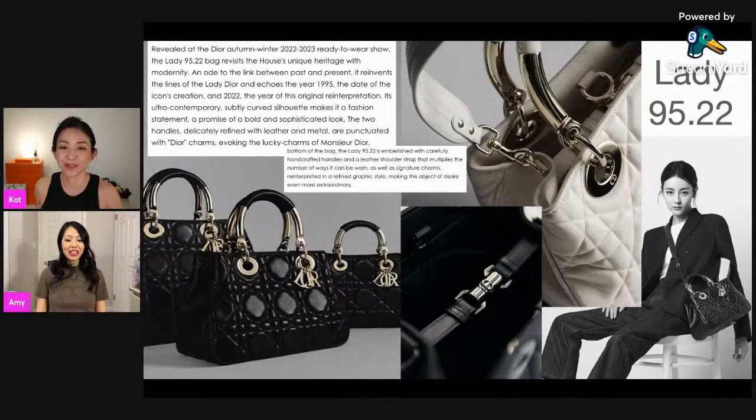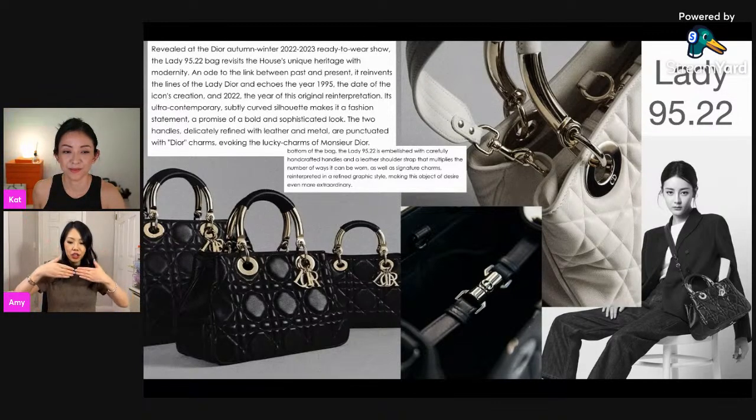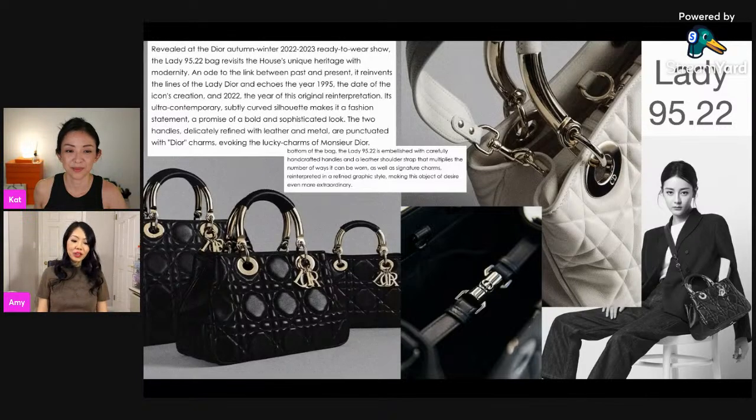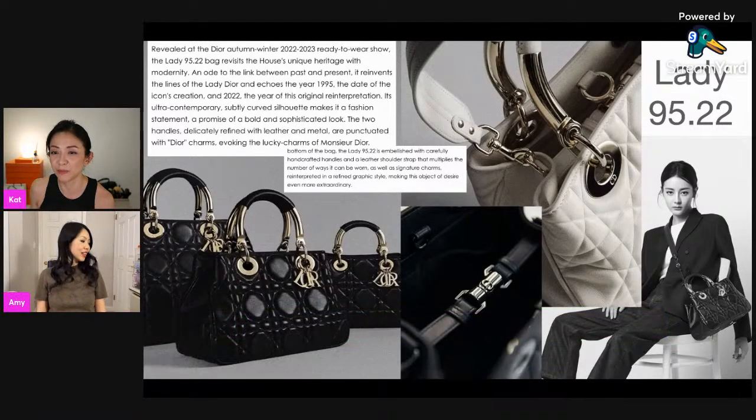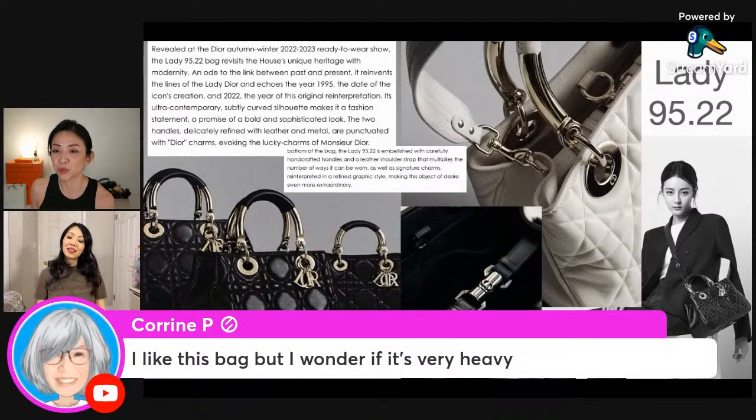I've never seen this bag in person, but based on the picture it doesn't look like there's a middle divider, which I actually prefer. You can detach that cinching strap in the middle and make it into a huge tote. When you want it more dressy, you can just attach it. A comment from June agrees it looks like the LV Montaigne. Karine likes the bag but wonders if it's very heavy — good point, there's quite a lot of metal going on.